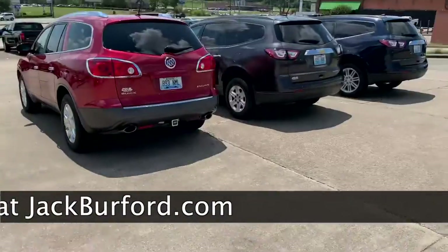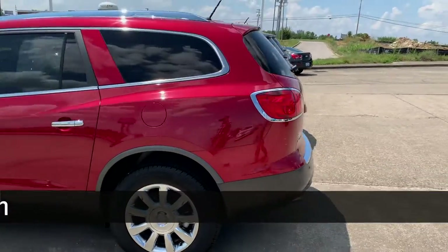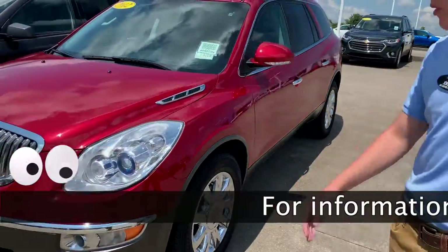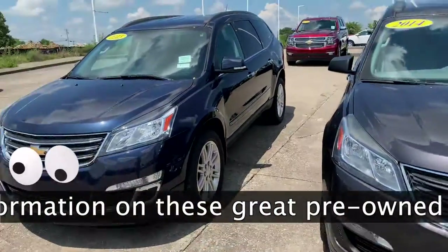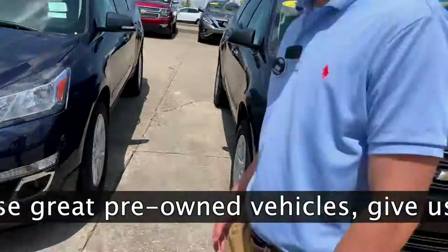Moving down, we got three more. This is a Buick Enclave — got third row seating and nice leather seats. And then right here we have two Traverses: one 2014 in nice dark charcoal gray, and a 2015 in dark blue navy with heated seats and bucket seats.